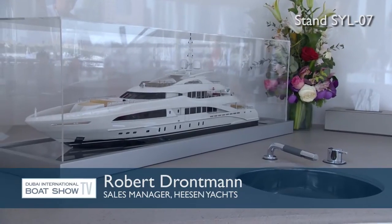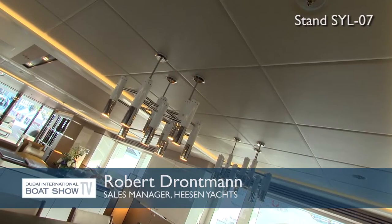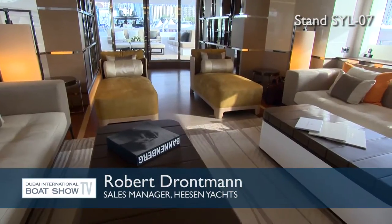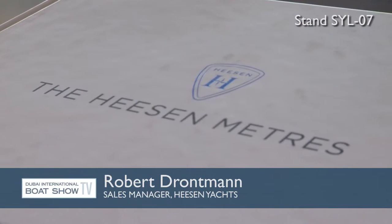We are on board the 47-meter Heesen called Asia. It's a steel hull yacht with an aluminium superstructure. She's got a gross tonnage of 500 GT. Her interior is designed by the well-known, very famous interior designer Bannenberg and Raoul.